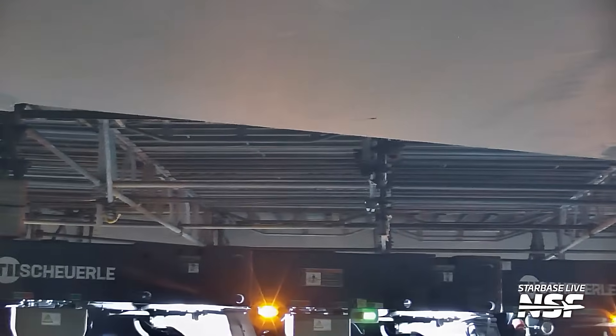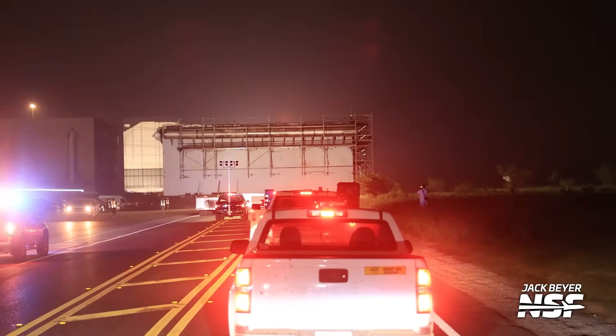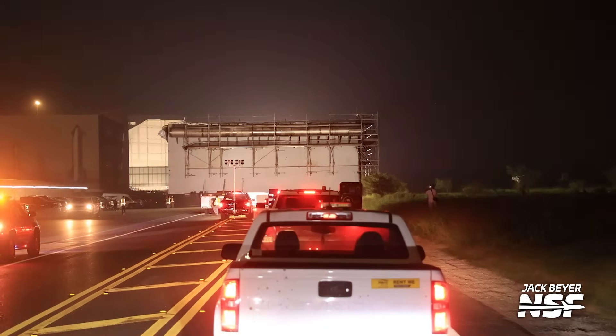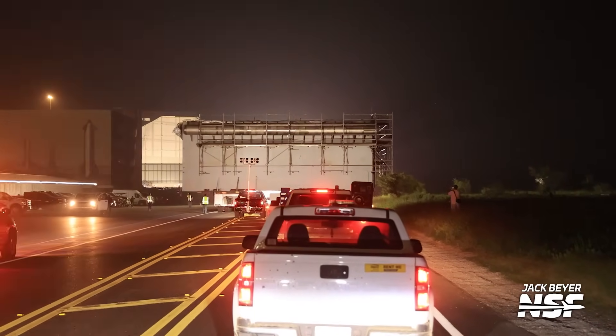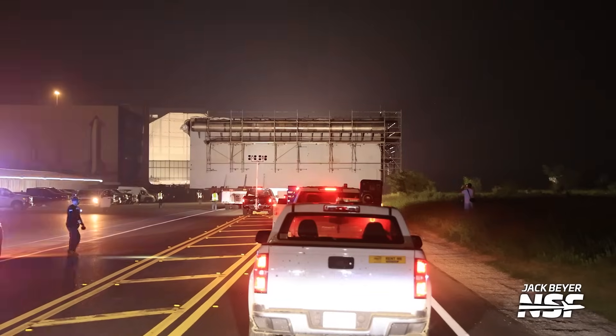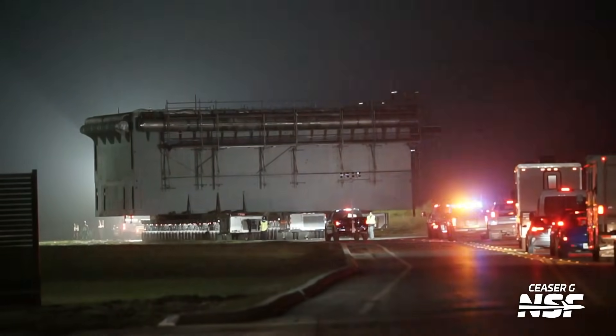If you don't actually know what this piece is, this is the launch mount for Pad B — the second launch mount. Instead of building it out there on the pad, they built it back here in the assembly yard and they're moving it down the road.